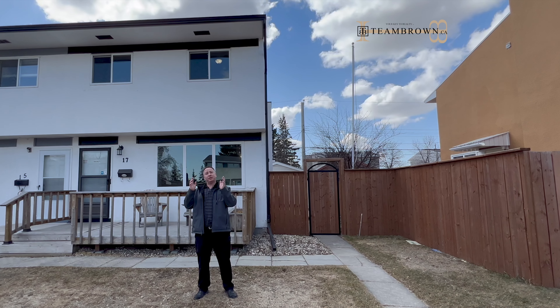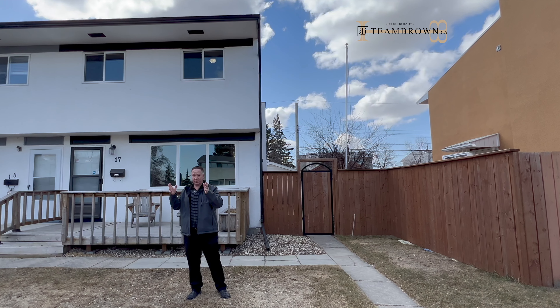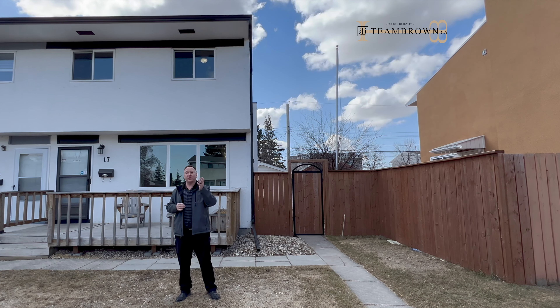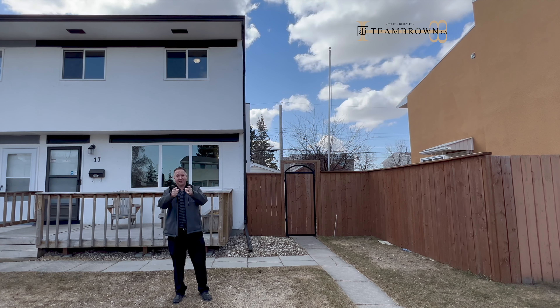This is a great house. Upstairs used to be three bedrooms, but they knocked a wall out, so there's two huge rooms. And downstairs, there's this fantastic suite, and it's fully developed. We've got a garage, we've got all the appliances, we've got air conditioning, a front deck, a back deck, fully fenced, and so much more. Let's check it out.